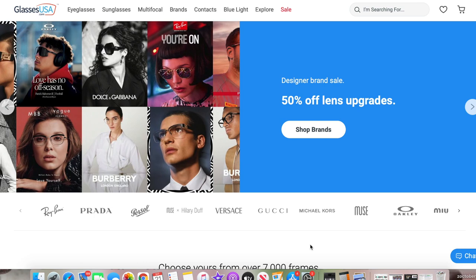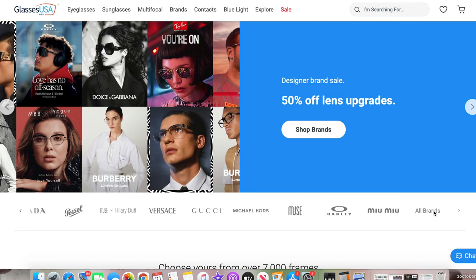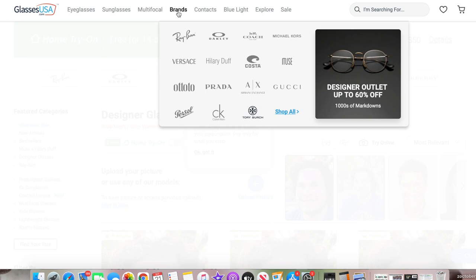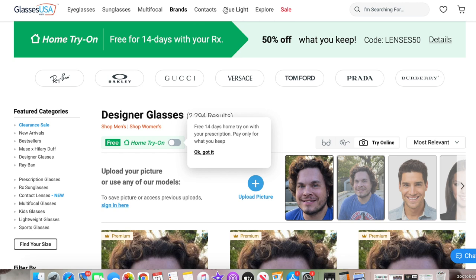GlassesUSA.com offers over 9,000 styles of glasses and sunglasses of in-house brands like Muse, which is a couple that I have and I'm going to show you. They also have luxury brands like Ray-Ban, Gucci, and Oakley. I got a pair of sunglasses by Audito, which is another in-house brand — a really nice pair that I really like, and I will be showing you those in a minute.